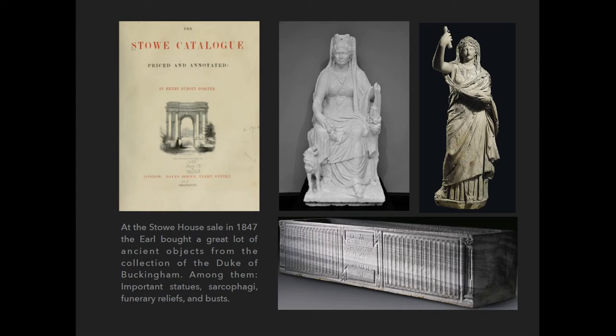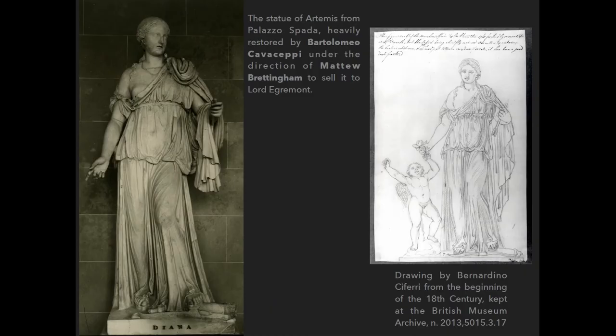He also acquired the statue which is now at the Getty Museum in Los Angeles, and the statue of Livia, which was restored by Gavin Hamilton in his Roman workshop as Agrippina and as the Muse of History, and is now at the Antiquities Museum in Basel, Switzerland. For example, the statue of Artemis, which was restored by Bartolomeo Cavaceppi under the direction of Matthew Brettingham, was very different when Joachim Winckelmann saw it in Palazzo Spada — it was identified as Venus, and it is probably Venus, also because of the cingulum.